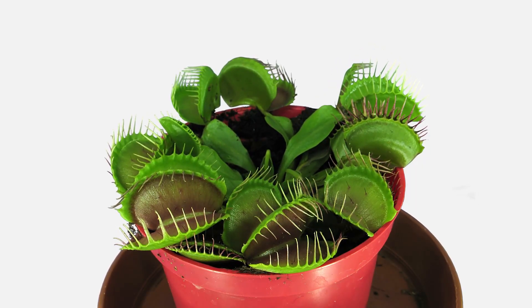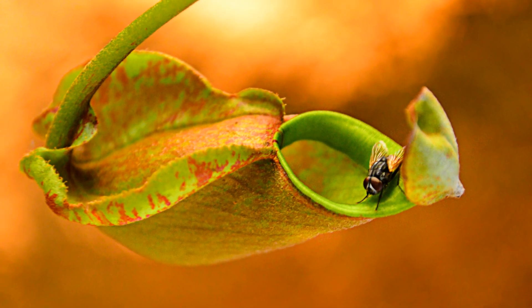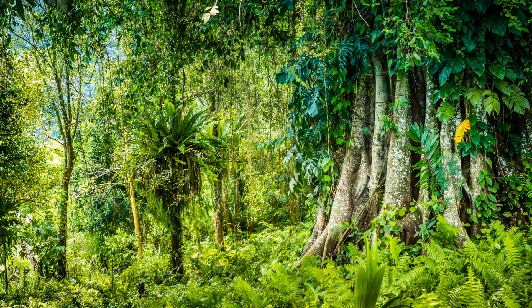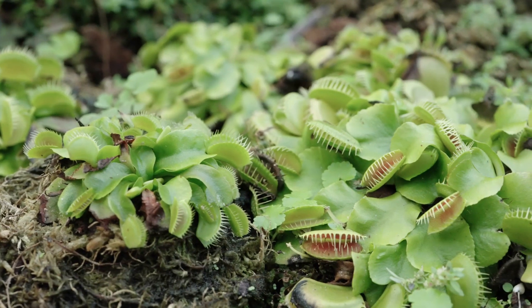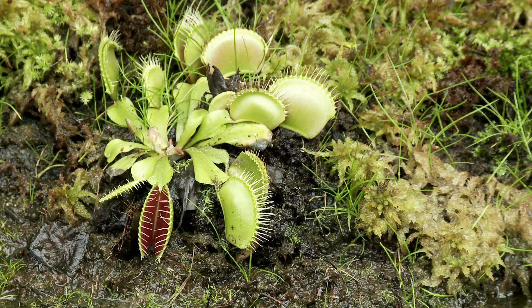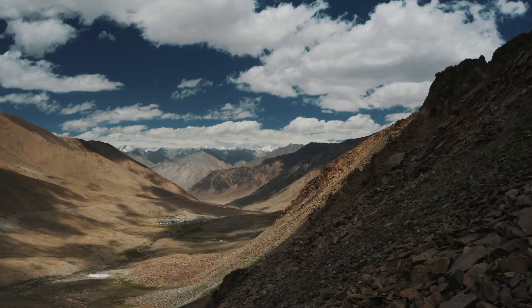And then we have the deceptive pitcher plants. Their elongated, cup-shaped leaves filled with a nectar-like liquid are a deadly trap for insects. They lure their prey, and when the unfortunate creatures slip and fall into the pitcher, the plant uses digestive enzymes to dissolve them. Found in various parts of the world, they're known to adapt to a range of habitats from tropical rainforests to cool mountain regions.